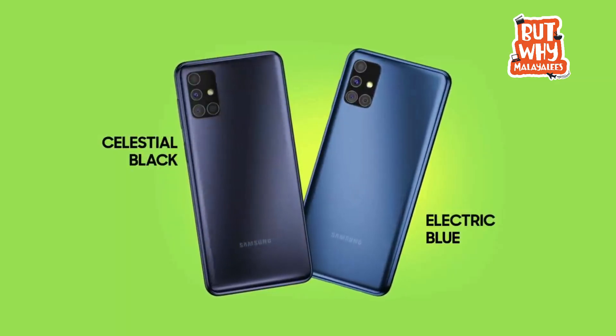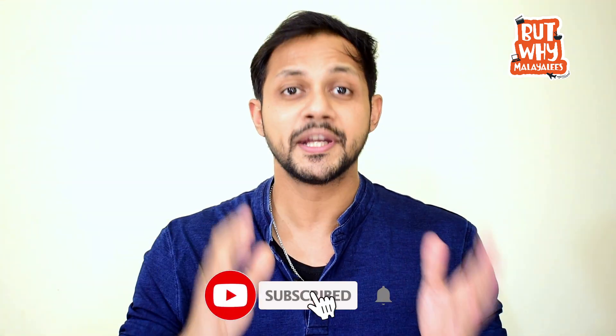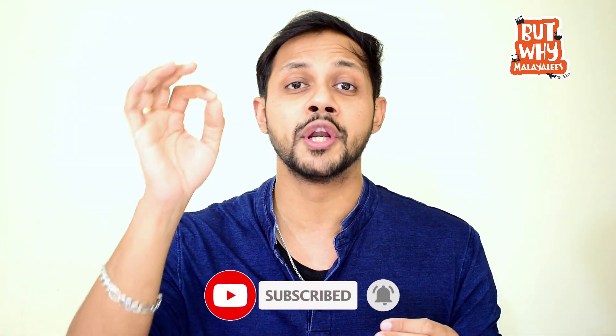The M51 is available in two colors: Electric Blue and Celestial Black. If you want to upgrade from the M31S, you can upgrade to the M51, which has the Snapdragon processor. The M51 is the right choice because of the difference in features compared to the M31S. If you found this helpful, please like, share and subscribe, and don't forget to see the other videos. Thank you.